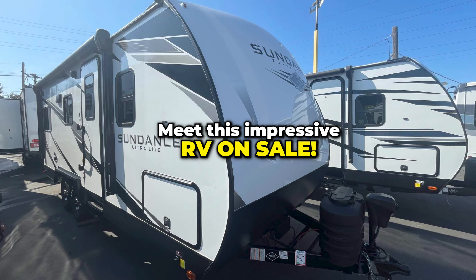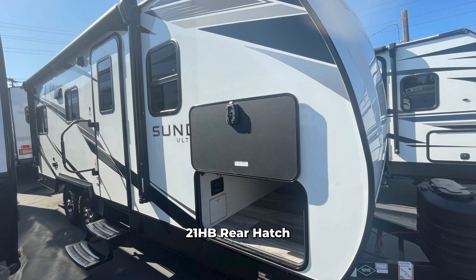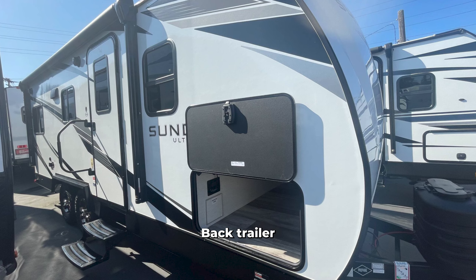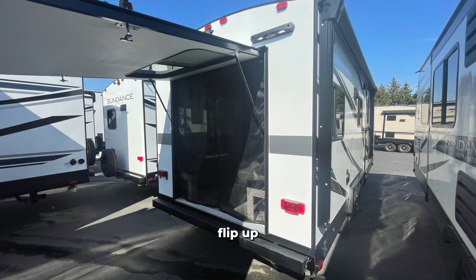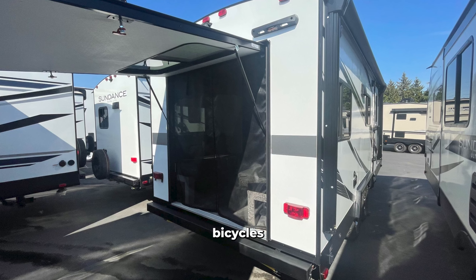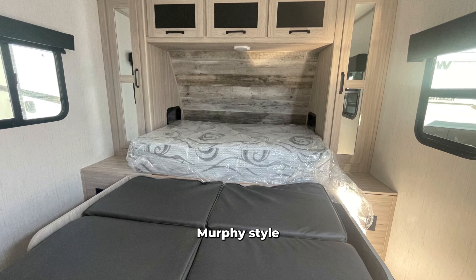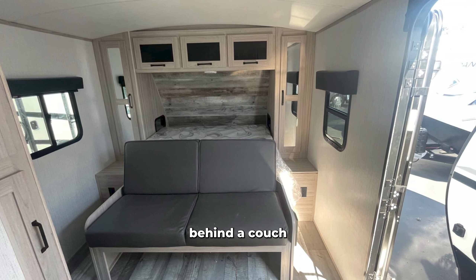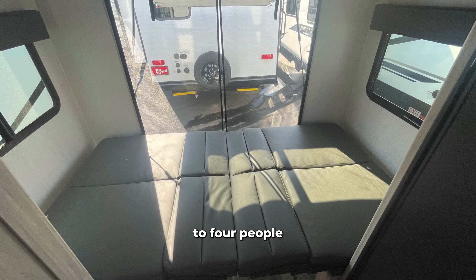Meet this impressive RV on sale. This is the 2024 Sundance 21HB Rear Hatch Back Trailer. It's a very unique design featuring a spring-assisted flip-up hatch rear door, great for loading a couple of expensive bicycles or even a kayak. The 21HB has a front Murphy style queen bed behind a couch and a fold-down double couch in the back for sleeping up to four people.